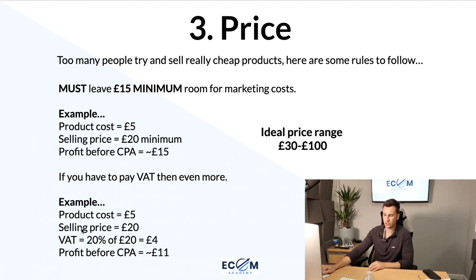If you still want to sell this product, first look at whether you can raise the selling price to say £30 — you need at least an extra £4 as a bare minimum, and more room is always better. Failing that, go back to the supplier for a cheaper price, though with cheap products there often won't be enough margin regardless. As a general rule of thumb, retail products in the £30 to £100 range with a minimum of £15 room for your CPA. The closer you are to £100, the higher your profit before CPA should be.